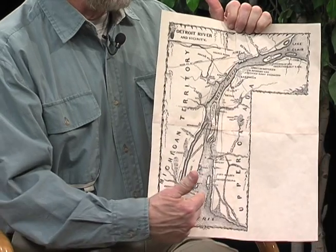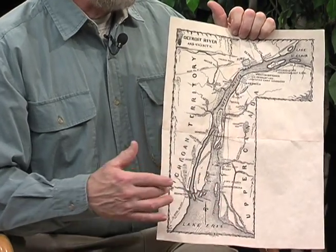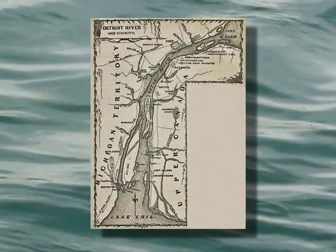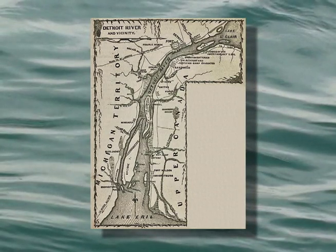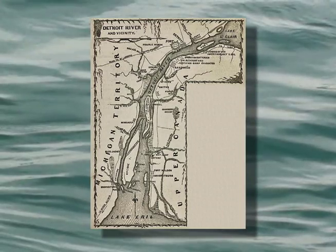When the supply line was cut by a joint British and Indian attack force and that was severed, Detroit's days were numbered. By the time Detroit surrendered, a barrel of flour in Detroit was selling for $50 — that's like $500 in today's money. They were in siege mode, with the British literally on their doorstep across the river and the Indians at their backs in the woods.